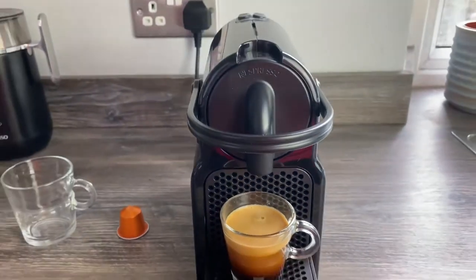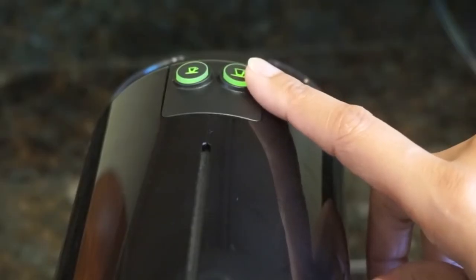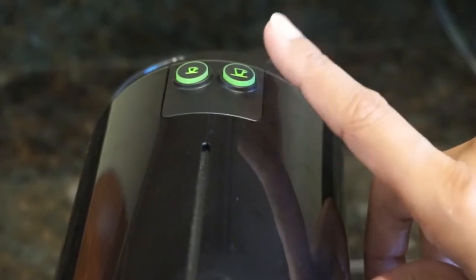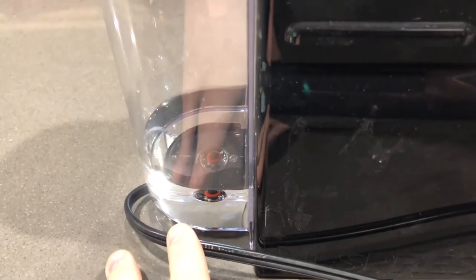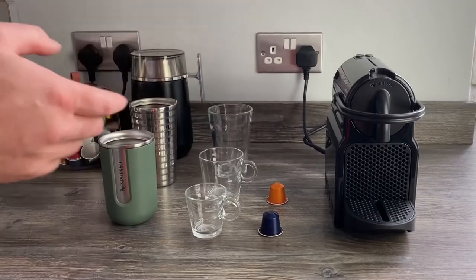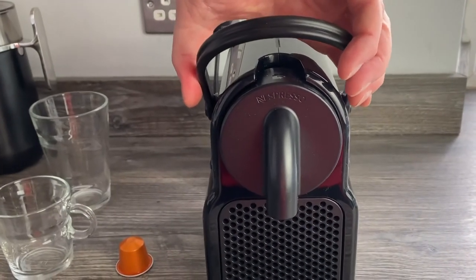You are ready to brew nine single-serve cups of coffee without having to refill the 24-ounce tank. After nine minutes, an energy-saving mode automatically shuts down the machine. The only downside is that the water tank is very small; however, this is not a big deal given the machine's compact design and lightweight construction.